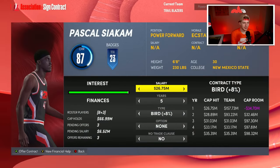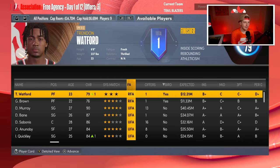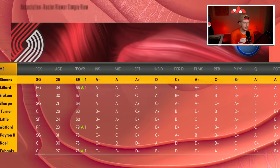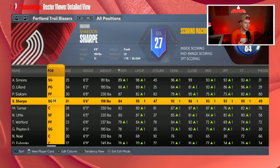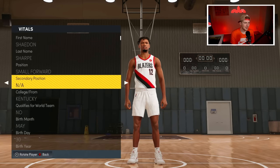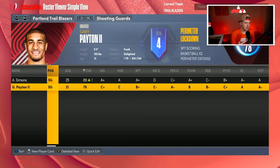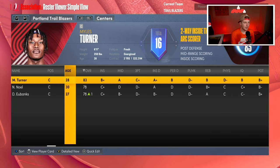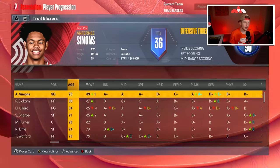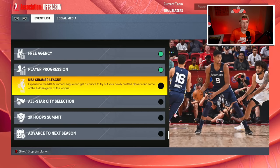Dame accepts his player option, Shayden Sharp is back, and I need Siakam back obviously. I'll bring back Trendon Watford as well. Siakam replaces Jerami Grant as our power forward. Looking at the rotation: Dame, Gary Payton, Shayden Sharp starting at small forward, Siakam at power forward, and Miles Turner at center. Nerlens Noel off the bench. Player progression has Dame down to an 85, but Shayden Sharp, Siakam, and Anthony Simons are going to carry us the rest of the way.